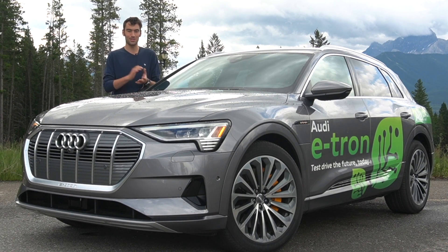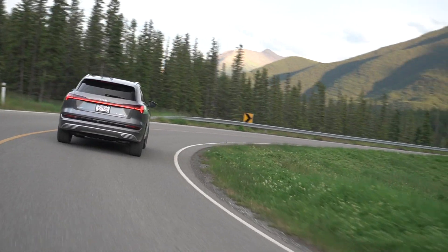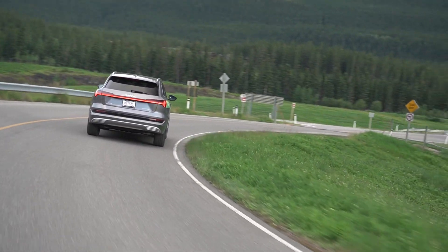That's been everything from me. Thank you so much for watching. Many thanks to Glenmore Audi for sending their demo car for a couple of days so I could review it. Thanks again for watching everyone — hope to see you again soon.